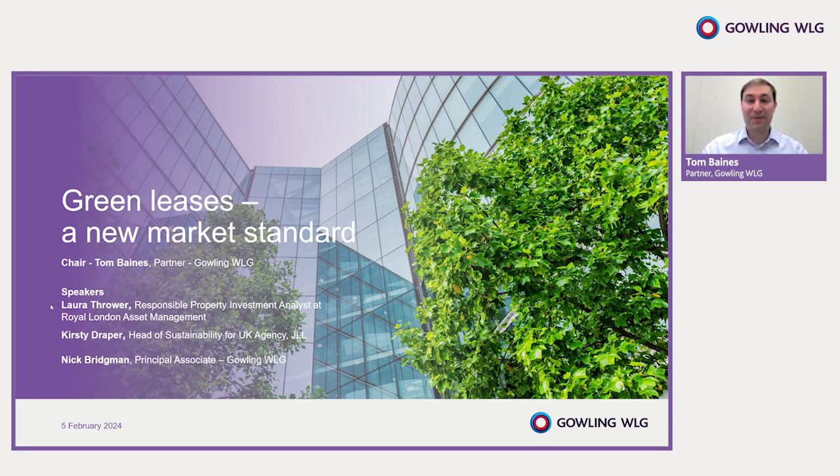Okay, so I see more people are joining and arriving, which is great, so I think we'll begin. Thank you everyone for joining us today for this webinar discussion on sustainable leasing and green lease provisions. It's great to see that so many of you have an interest in this topic, and we've assembled a fantastic panel for this session, who I'll introduce shortly.